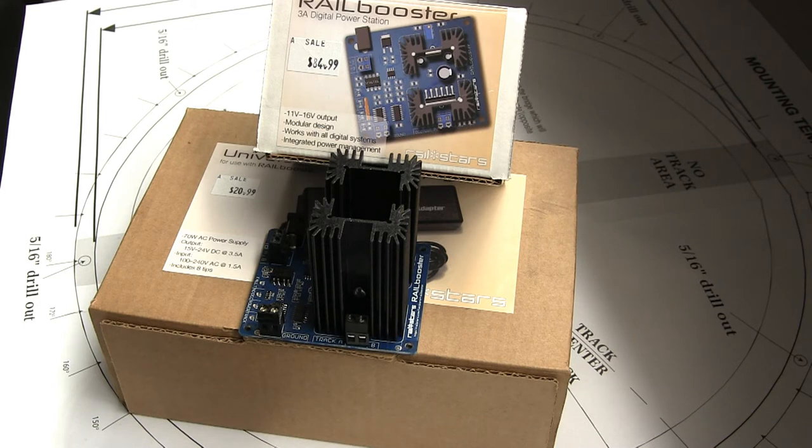Most digital system boosters, if a short circuit occurs, pretty much shut down — you can still operate the layout but that section will be unpowered, and whether it's a small short or a big wire on the track, it just quits and you need to reboot it. The Rail Booster actually holds the power through that surge; it doesn't quit, so as soon as the short clears, it comes back by itself.